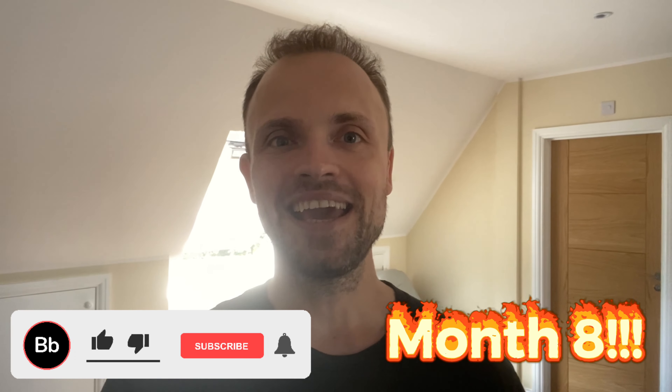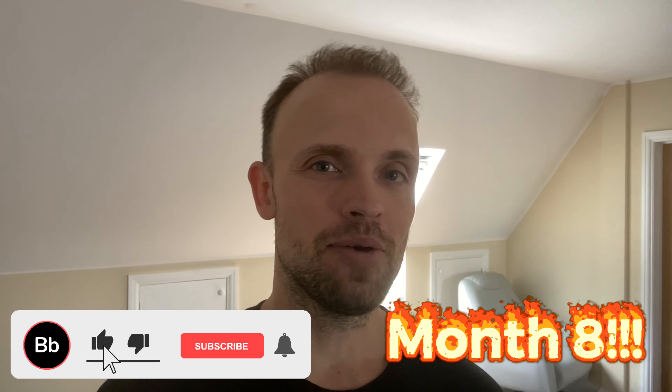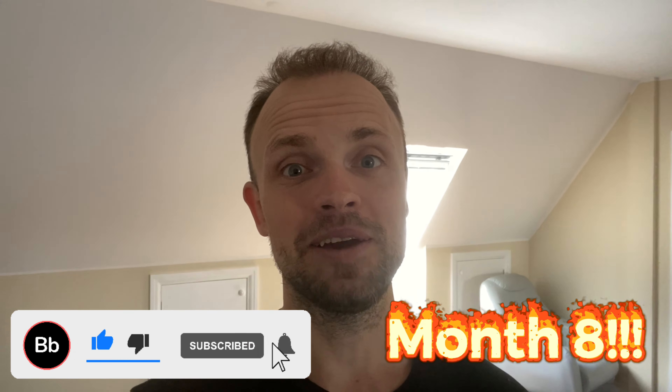Welcome to this hair transplant progress update video. My name is Richard and I'm currently on week 35 after my hair transplant, which I had back in October 2019 in Turkey, Istanbul. We're currently entering month eight, so I thought we'd start this video by taking a quick look back and seeing the progress from day one up until month eight right now.